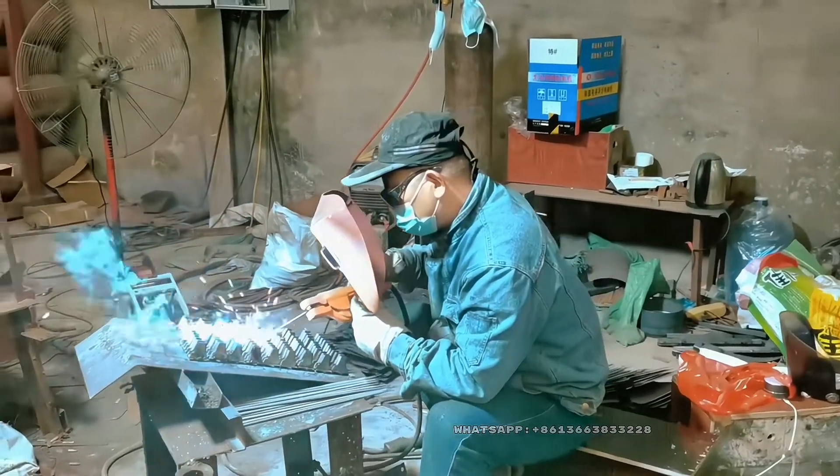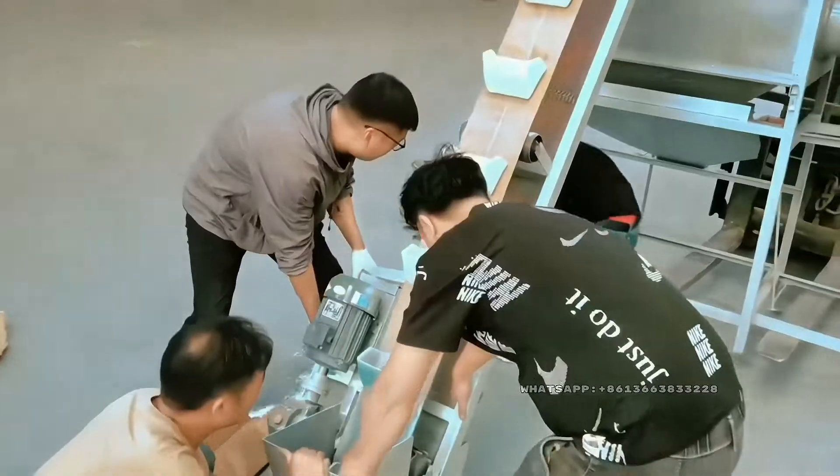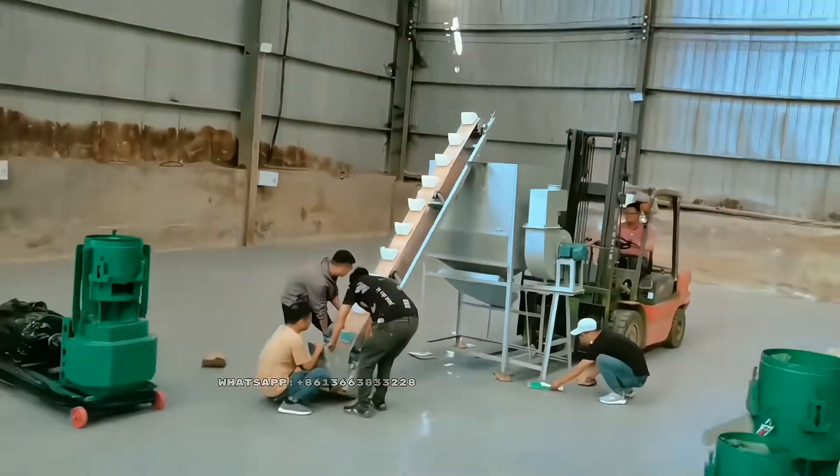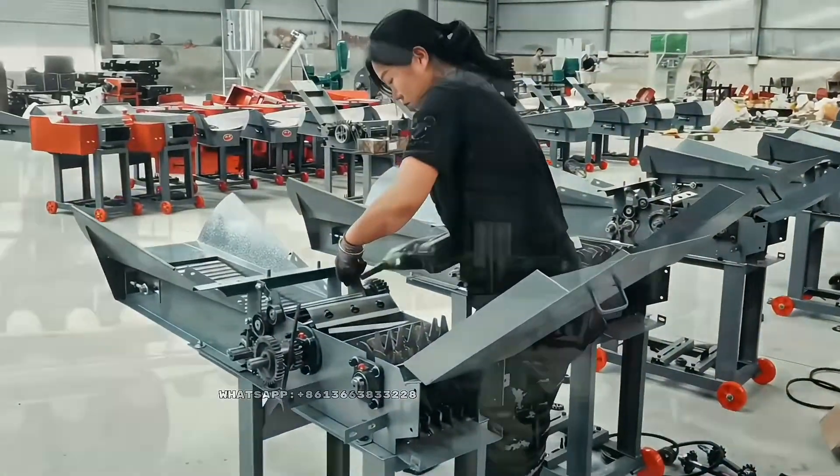Pellet mills are used to produce pellets from a variety of materials, such as wood, biomass, and feed. These pellets can be used for fuel, animal feed, and other applications.